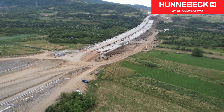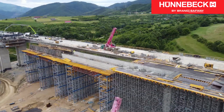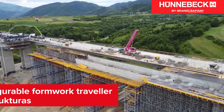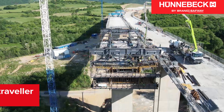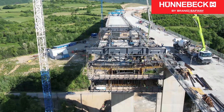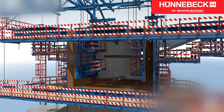The massive bridge deck posed a special challenge. Since the structure would not support conventional formwork carriage, the configurable cantilevered formwork carriage provided by our partner Structuras offered the ideal solution. The formwork carriage was adapted and designed to meet the specific requirements of this project.